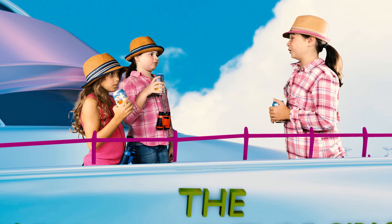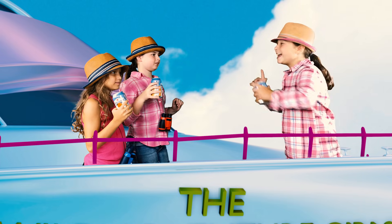Hey, why don't sharks like fast food? Because they can't catch them!